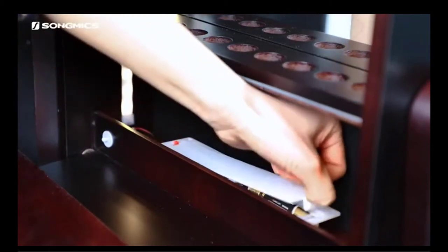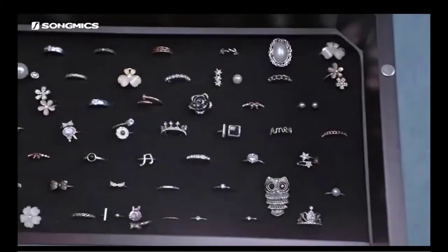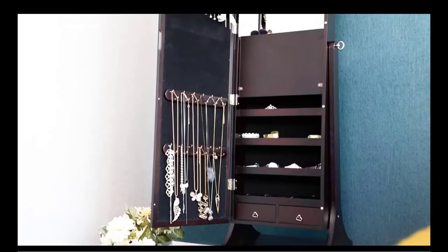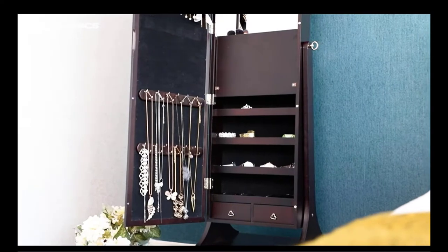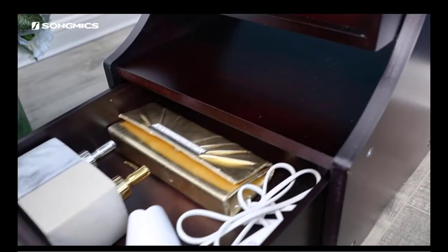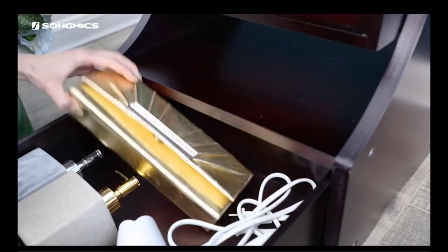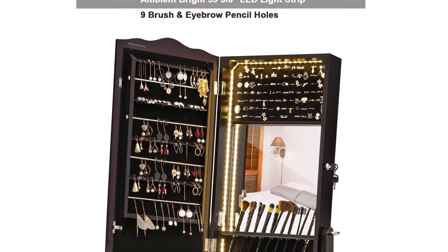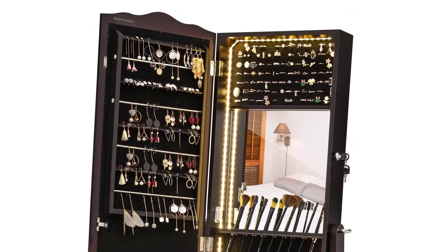It features 24 necklace hooks, 98 ring slots, 48 stud holes on 60-degree slant shelves, 3 earring rods, 12 compartments, and 2 small drawers to organize all your jewelry in one place. The 11.5 x 44.3 built-in mirror with light strip, a 13¼ x 9½ flip-over cosmetic tray, and 9 eyebrow pencil slots create a simple vanity table for you.